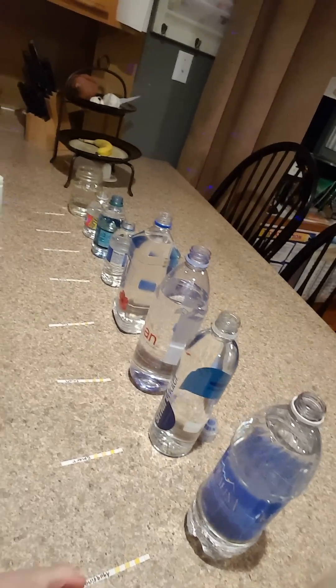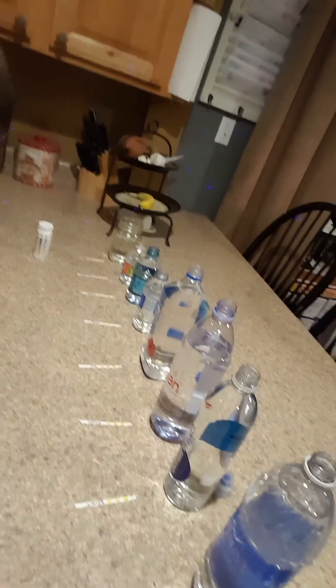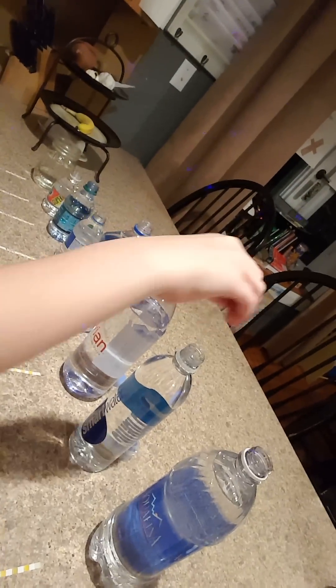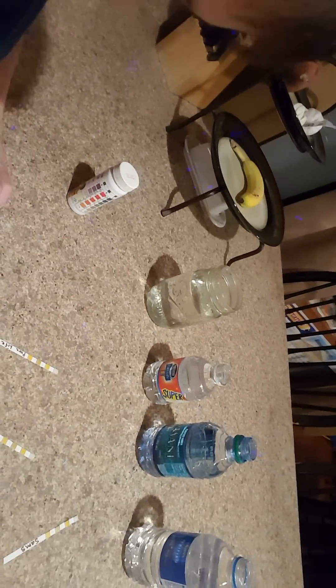Go ahead, just dip it and then lay it down right there so that we know that's for that water. We have Voss, we have Aquafina, we have Smart Water — because we all think what we're drinking is good for us — and Evian and Fiji, and Sam's, Dasani, Pure Life or Nestle, and this is our well water with a Brita filter. We kind of want to know what we were drinking too.